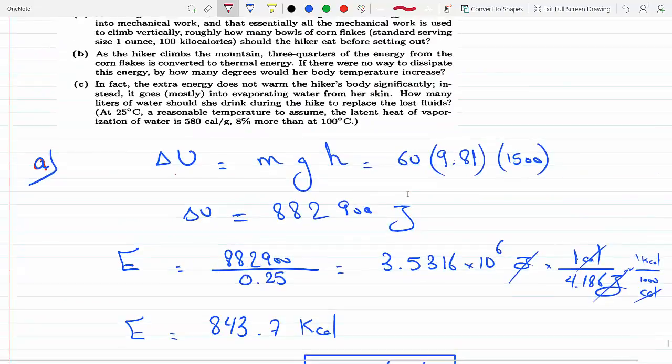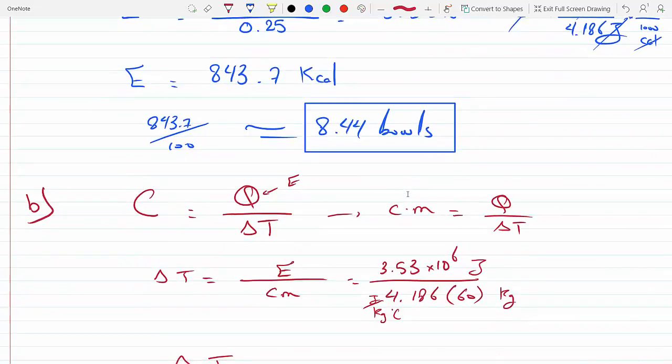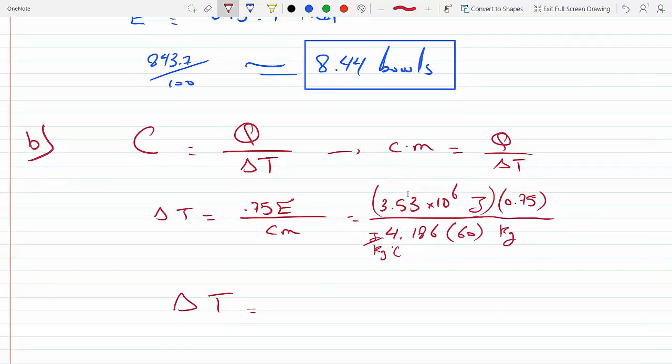We also need to account for the fact that only three-quarters of the energy is converted to thermal energy, so we multiply E by 0.75. Using 4186 J/(kg·°C) and converting properly, we get a temperature increase of about 10.5 degrees Celsius.